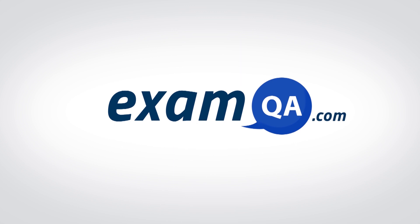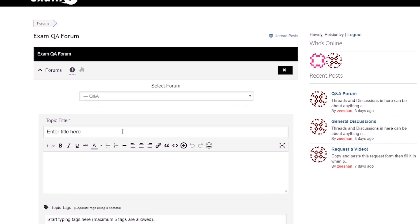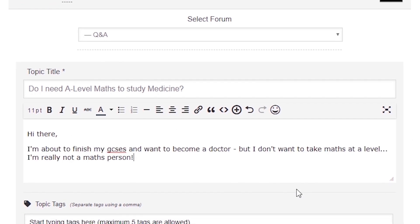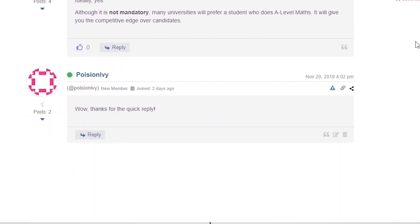If that video helped you, support our channel by liking, subscribing, and sharing it with your friends. And more importantly, if you still have questions, drop a post on our forum at examqa.com where I will personally be there to help answer your questions. Mohamed signing out.